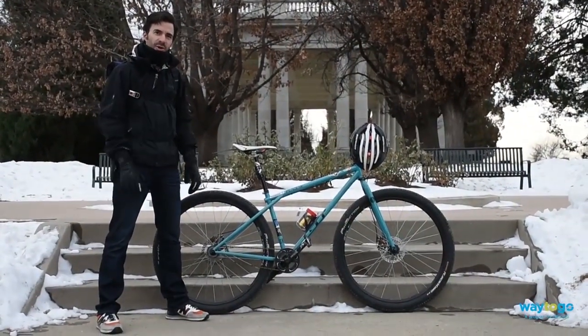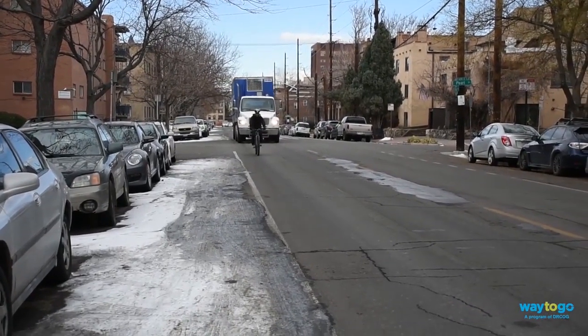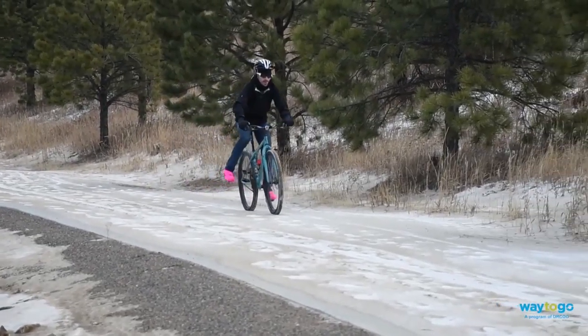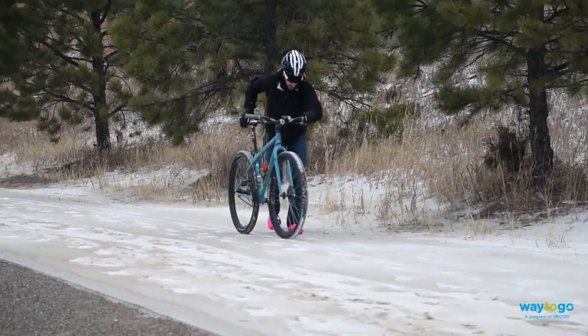Most bikes can handle riding through snowy or wet conditions. However, if there are more than a few inches of snow, or the bike lane hasn't been plowed, consider taking the lane for your safety. If you see a particularly icy or dangerous patch of road ahead, there's no shame in getting off the bike and walking for a bit.